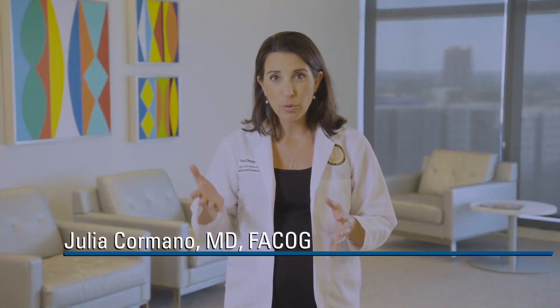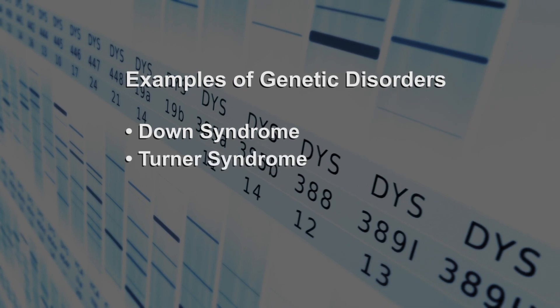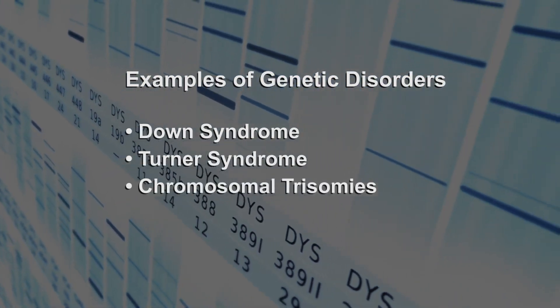Our genetics are determined by the chromosomes in our cells. You have the option to screen for a number of genetic disorders in pregnancy. Some examples are Down syndrome, Turner syndrome, and chromosomal trisomies. Genetic disorders occur if the fetus does not have the usual number of chromosomes, or if there has been a mutation to an important part of a chromosome.